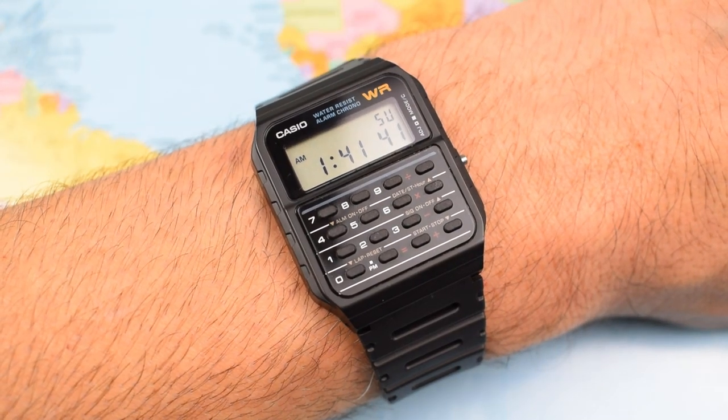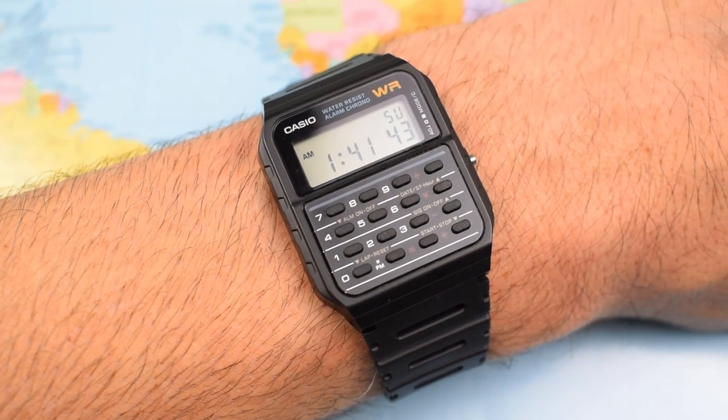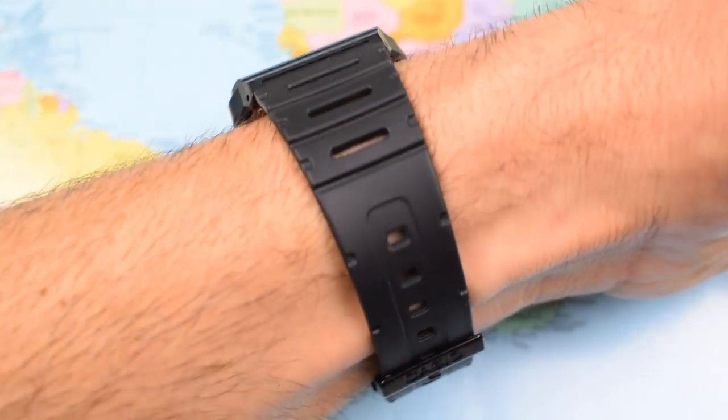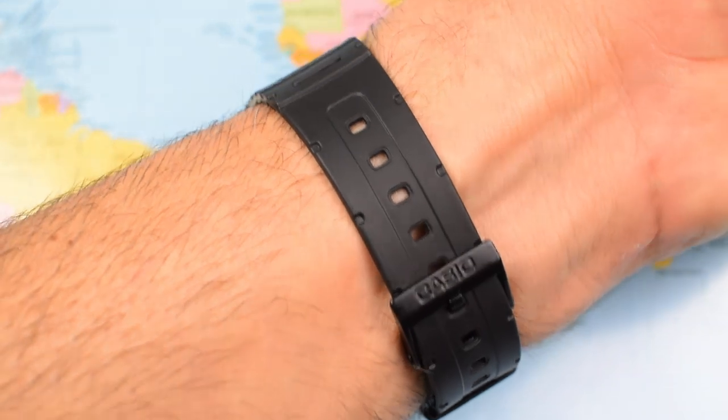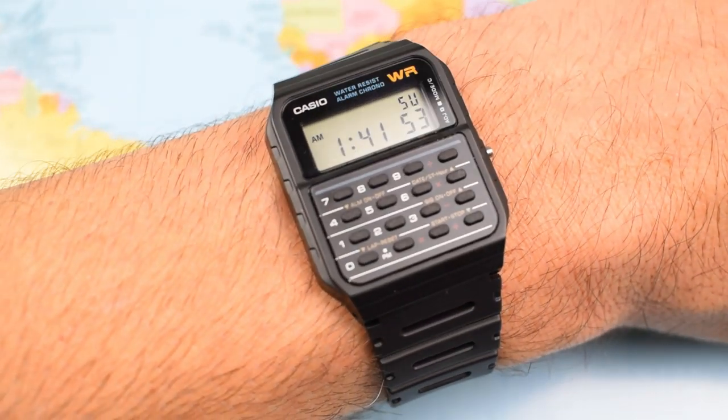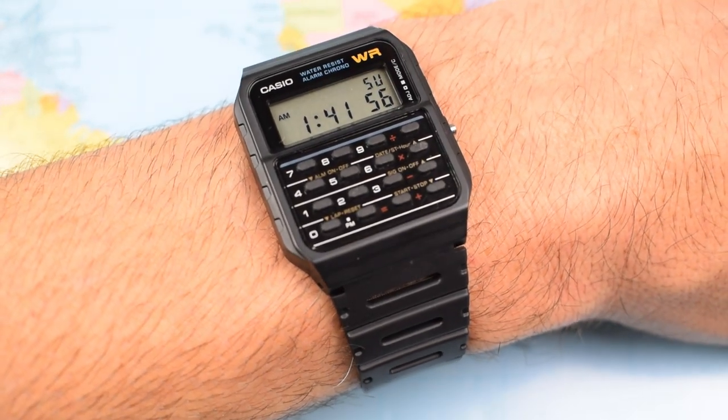And that fun really begins when you get it on wrist. I've got a seven-inch wrist for reference. I don't think it looks too diminutive on me. Super, super light though — if you wear it slightly loose, I do genuinely almost forget that you've got a watch on. 25 grams.